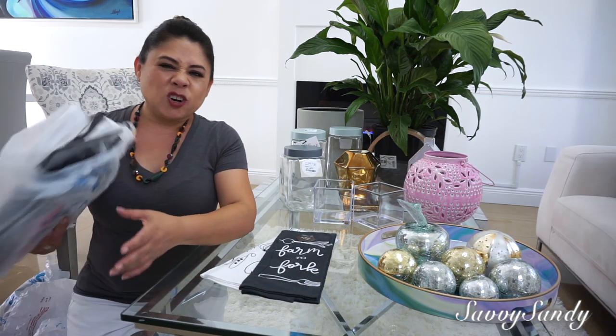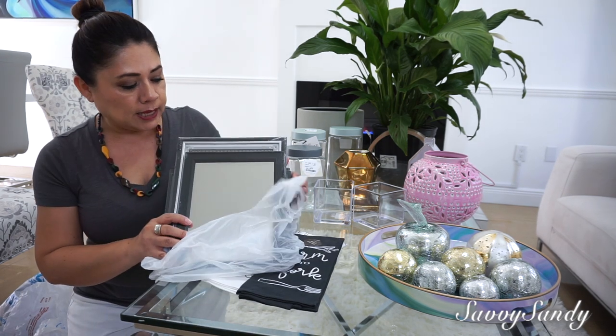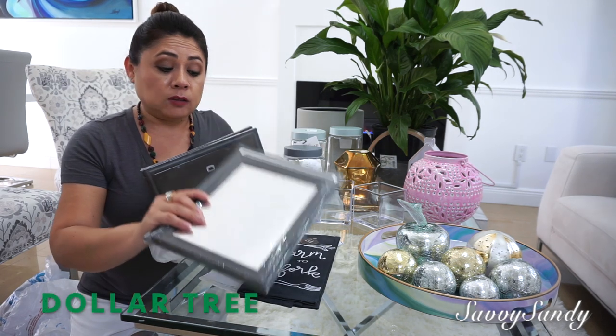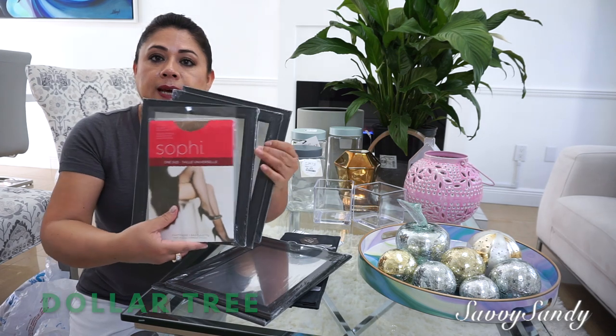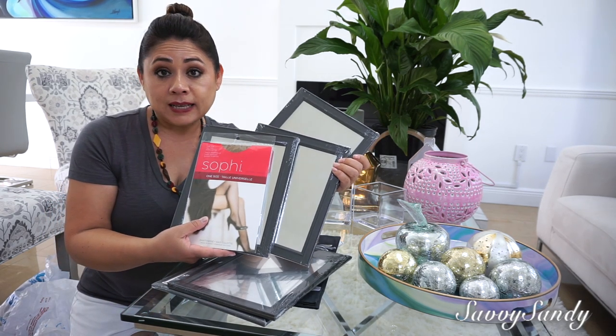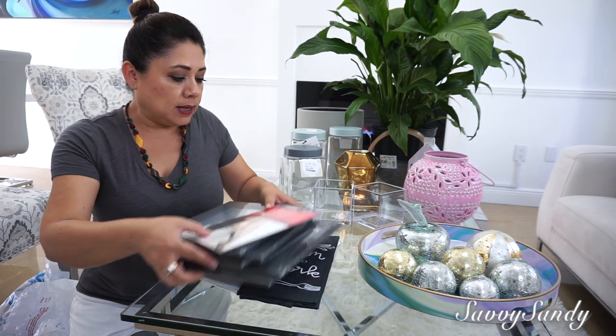I wasn't going to show you this either, because these are little things I bought to make crafts. These are from the Dollar Tree store — they are some mirrors because I have ideas to make some elegant mirror crafts. So I bought those at the Dollar Tree.